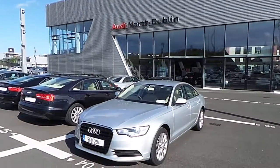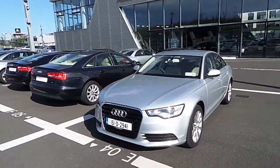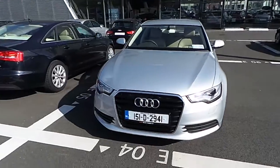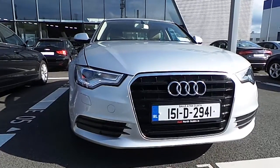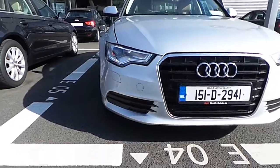Welcome to Audi North Dublin used cars online. This vehicle is an Audi A6 saloon SE finished in ice silver metallic paint. At the front of the vehicle we can see the standard Audi front grille with chrome surrounding, as well as front parking sensors and daytime running LED lights.